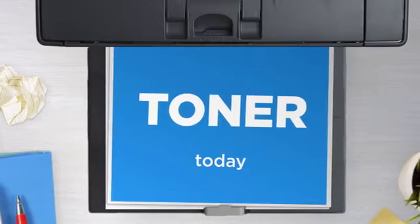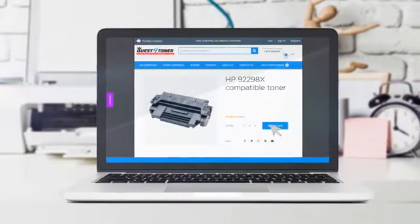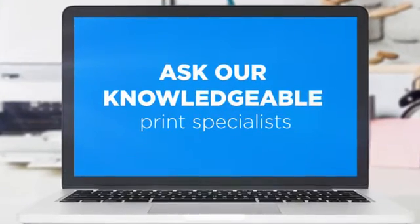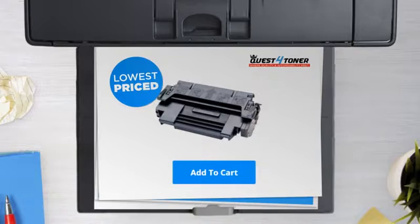Get this toner cartridge today at less than $45. Not sure which cartridge to choose? Just ask one of our knowledgeable print specialists. So what are you waiting for? Buy the lowest priced printer cartridges at Canada's number one online superstore.